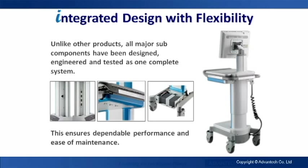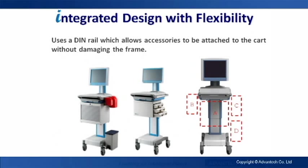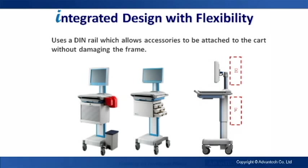Unique to a Mii, all major sub-components have been designed, engineered, and tested to operate as one complete system. A Mii uses a DIN rail which allows accessories to be attached to the cart without damaging the frame. Integrated design ensures dependable performance and easy maintenance.